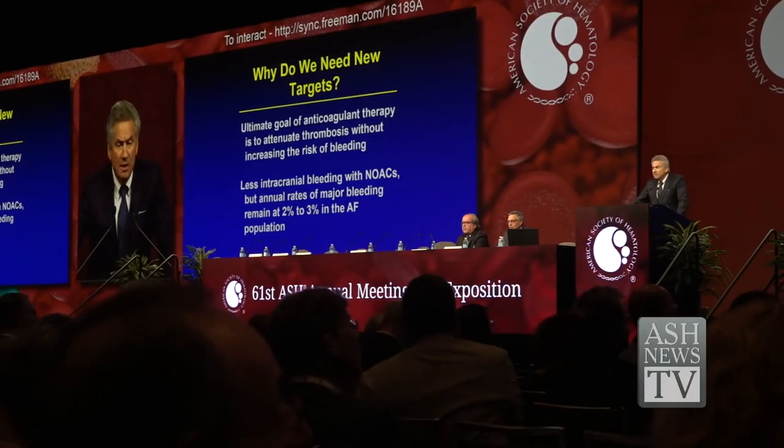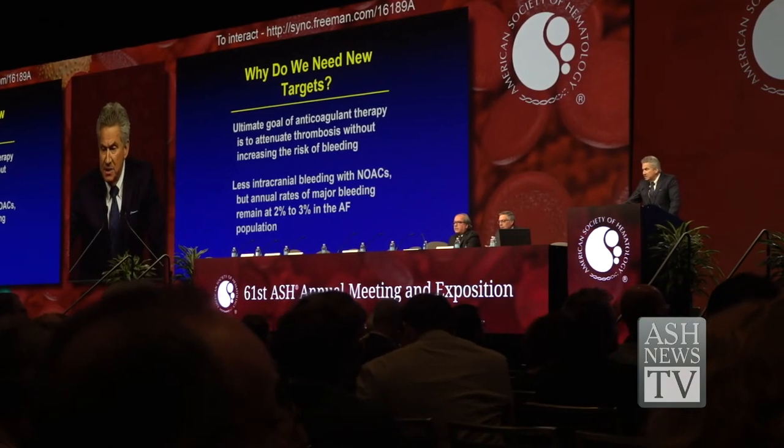Dr. Weitz described how DOACs have transformed anticoagulation therapy and how the results of trials with factor XI inhibitors provide new insights and pave the way for safer therapies.